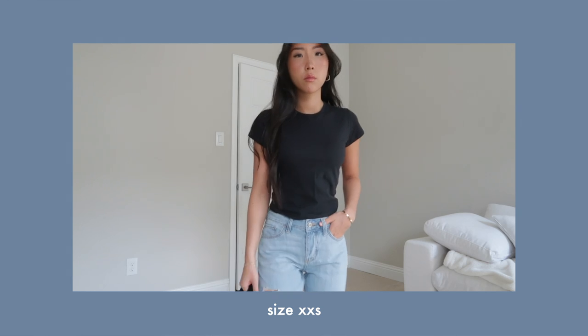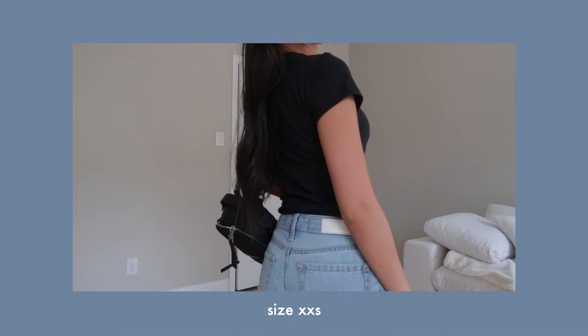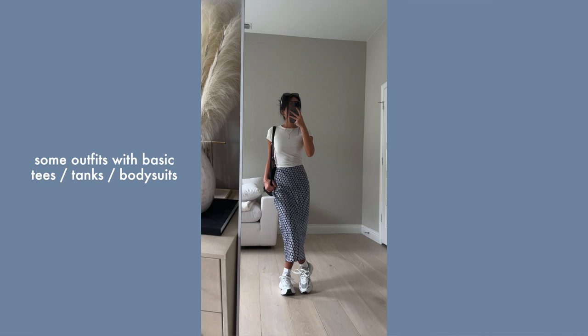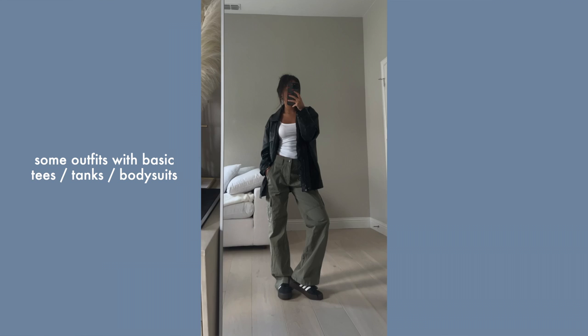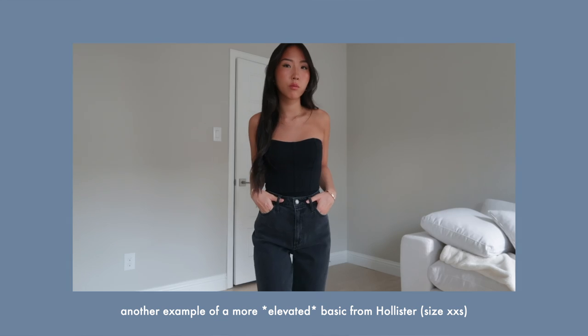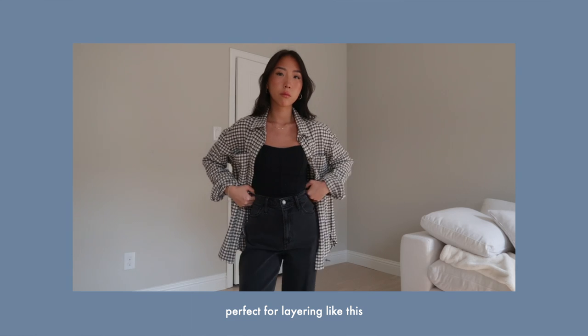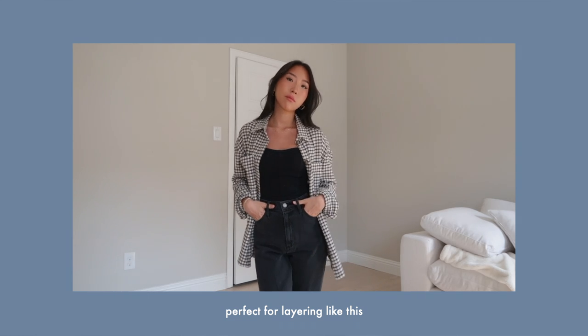Starting off we have basics, and I have these two from Hollister — just basic tees in black and white, which came in a two-pack, a really good deal. Basics are wardrobe essentials in general, not just for school. It doesn't have to be this specific cut — it can fit whatever your personal preference is, like crop tops, bodysuits, long sleeves, or sleeveless. Basic pieces are really versatile so you can create a ton of different outfit combinations.